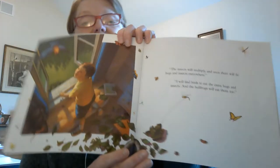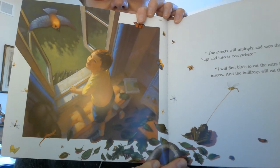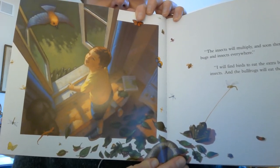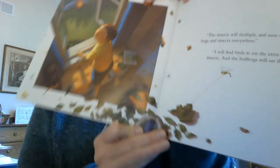"The insects will multiply and soon there will be bugs and insects everywhere." "I will find birds to eat the extra bugs and insects. And the bullfrogs, they will eat them too." "Where will the birds and bullfrogs live?" "I will bring trees for the birds to roost in and make ponds for the frogs."